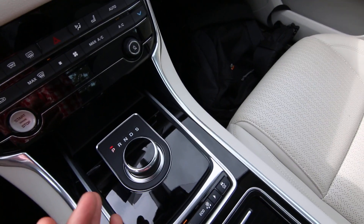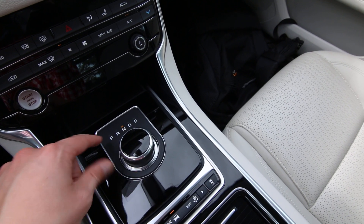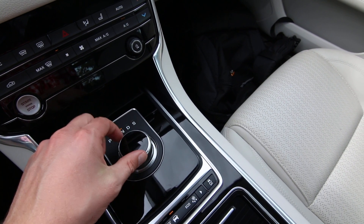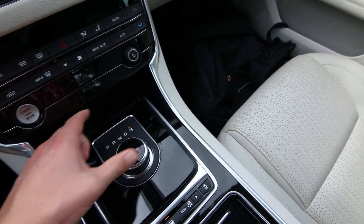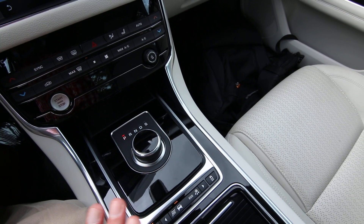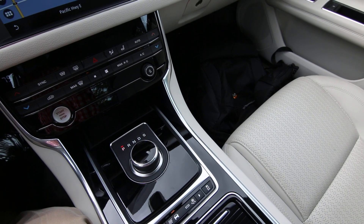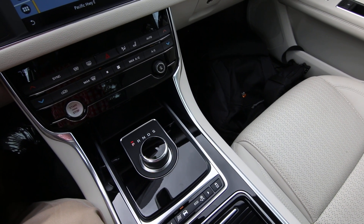The rotary gear selector is also very functional and easy to use. You just turn the dial — you have park, reverse, neutral, drive, and sport mode. And this has an eight-speed automatic transmission, so with eight forward gears that helps improve performance and improve gas mileage.